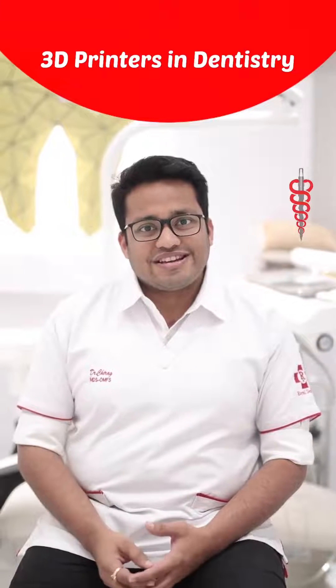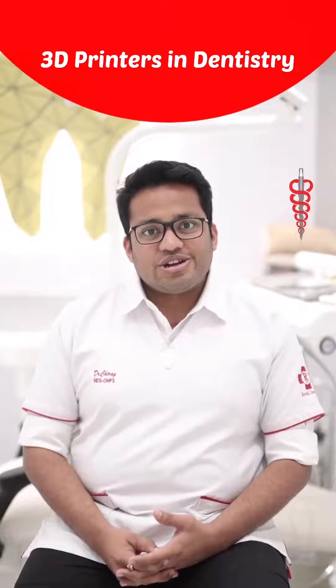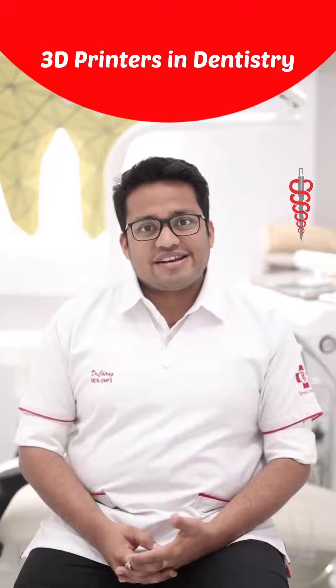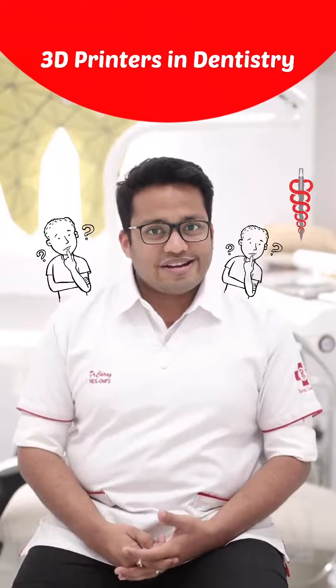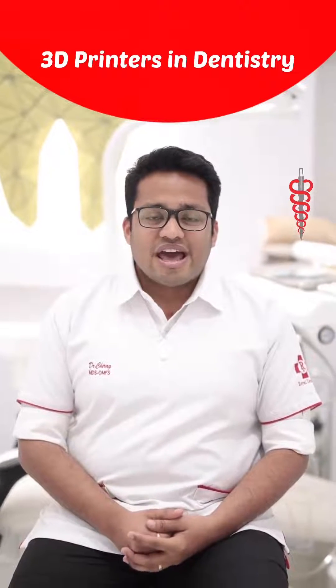In 2018, we got an opportunity to bring 3D printers on board. We approached a few companies in the United States and got a 3D printer. Initially we didn't know what to do with it, but slowly, after four years of using 3D printers, I don't think I can practice without them.